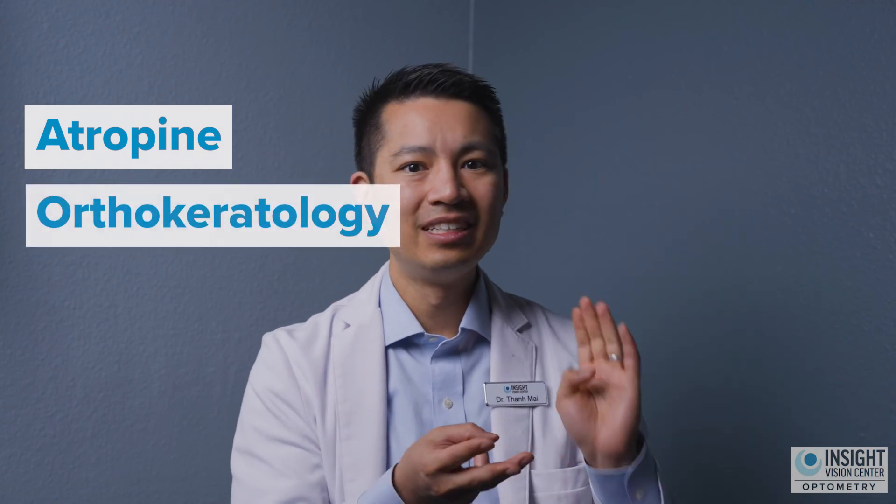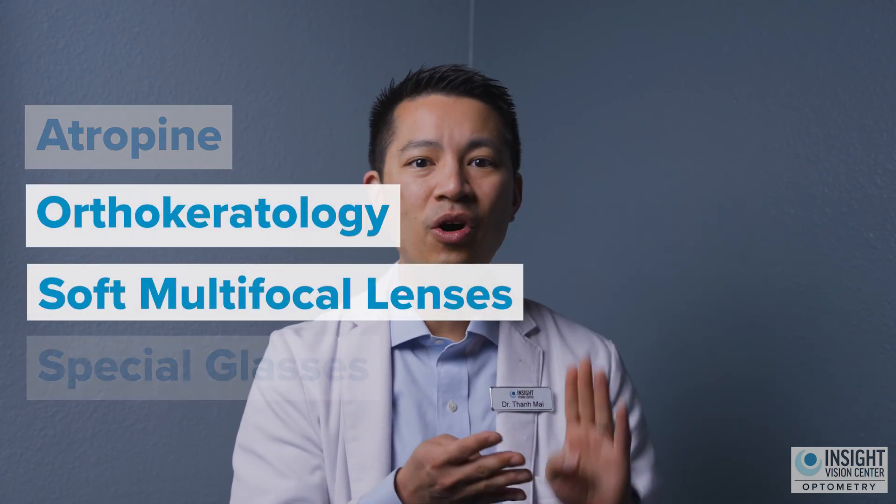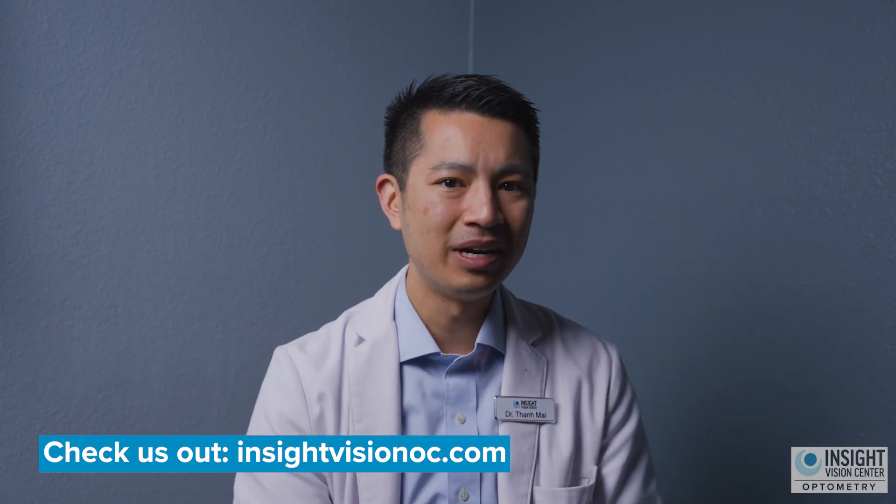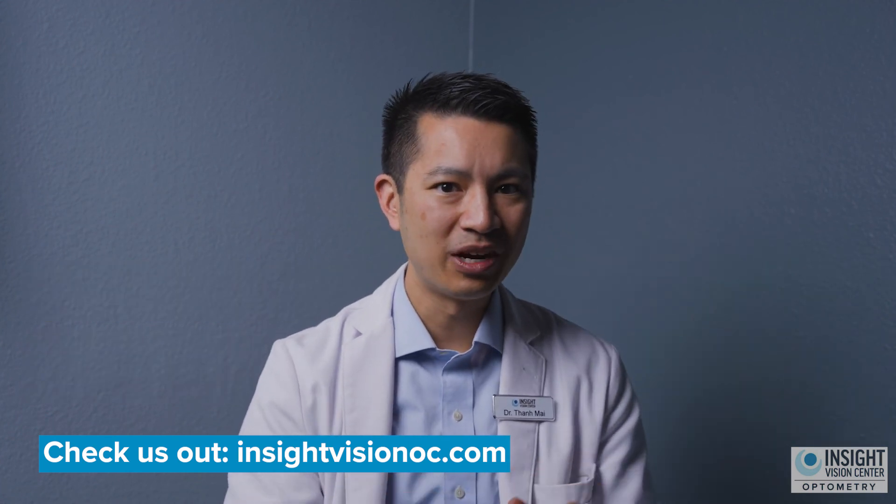You should be measuring how long your child's eyes are and tracking that length over time to see if it's growing. If it's growing too fast, above age-expected norms, then you need to look into the four best ways — which are again: atropine eye drops, orthokeratology, soft multifocal lenses, or multifocal myopia-controlling glasses. And those are the four best ways we use today to treat myopia.